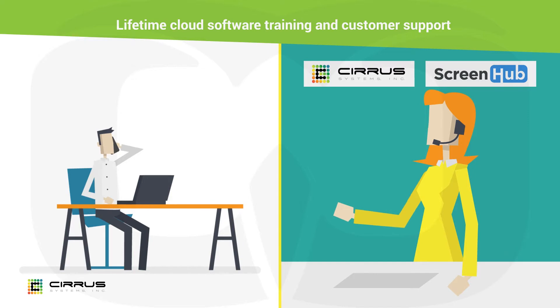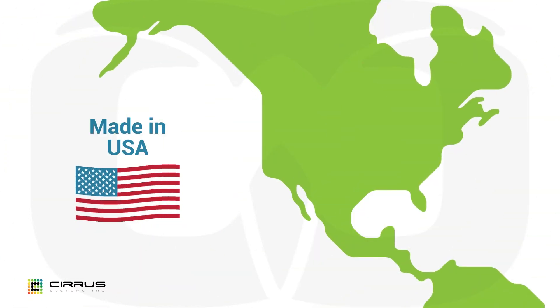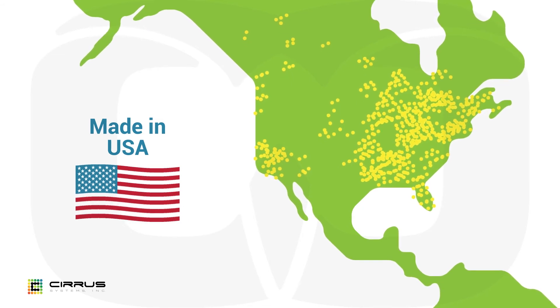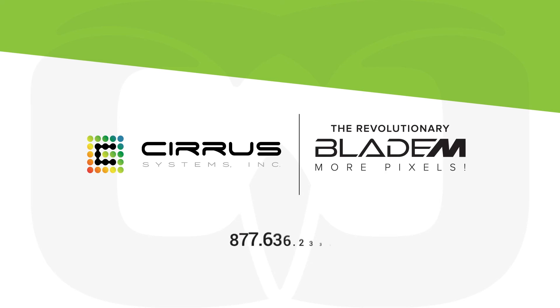We offer lifetime cloud software training and support for your customer, so you can focus on growing your business. The Blade M is proudly made in the USA, with a rapidly growing international footprint. Contact a Cirrus sales rep today to find out more.